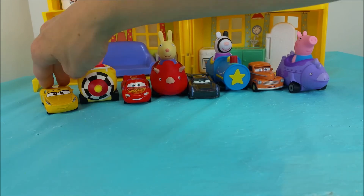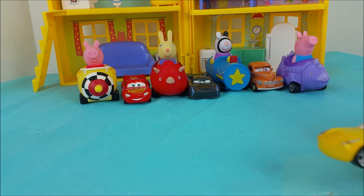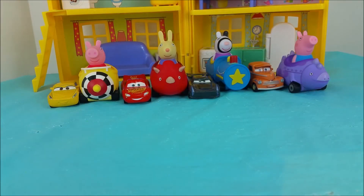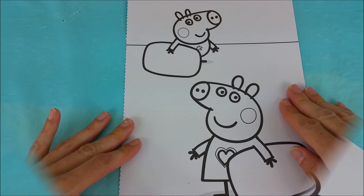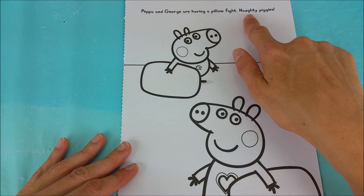And last but certainly not least is Cruz Ramirez, and she is a bright yellow race car. Now that everyone's introduced, we'll go ahead and start coloring our picture. This page says Peppa and George are having a pillow fight — naughty piggies!